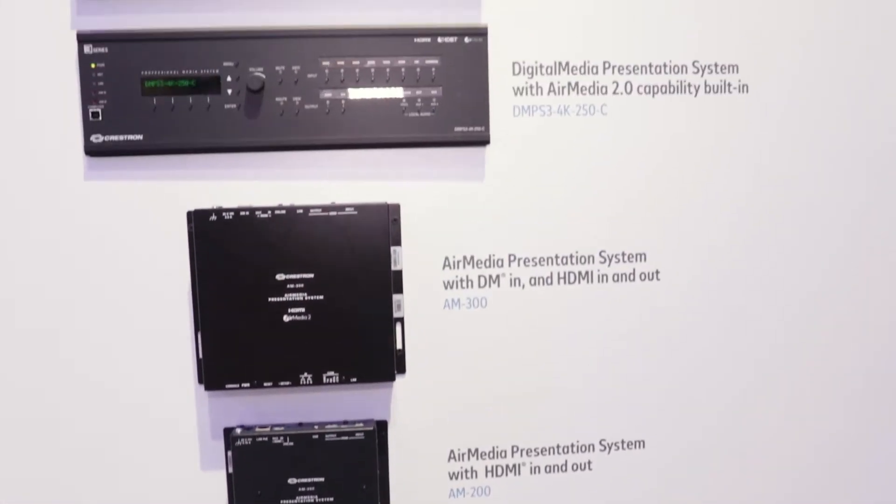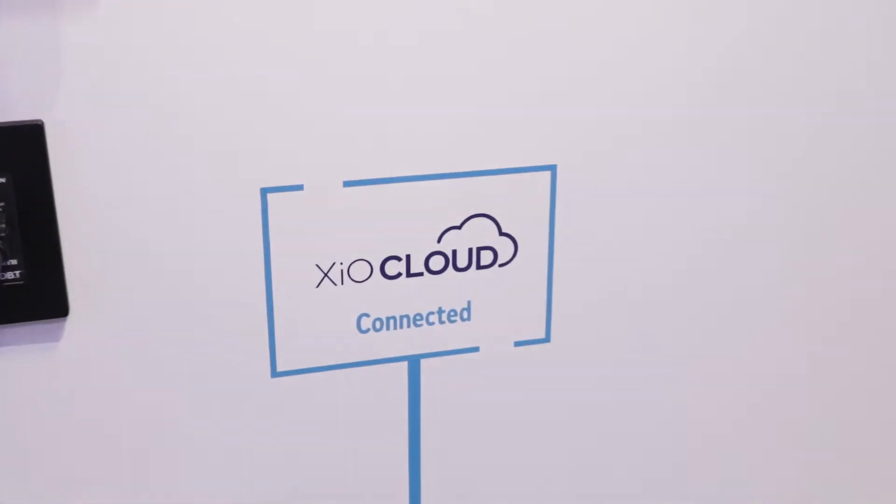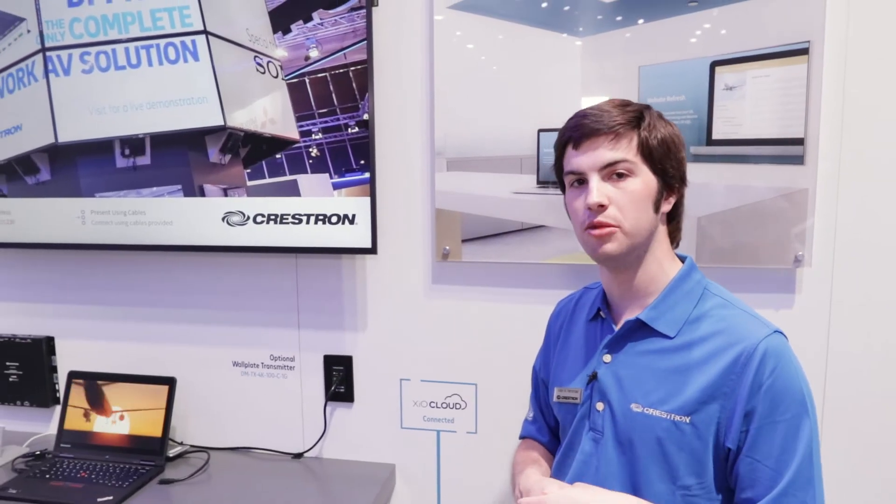All of these devices can be deployed, managed, and monitored via XIO Cloud, our cloud management portal, which you should definitely check out as it makes deploying these devices in the field much, much easier.